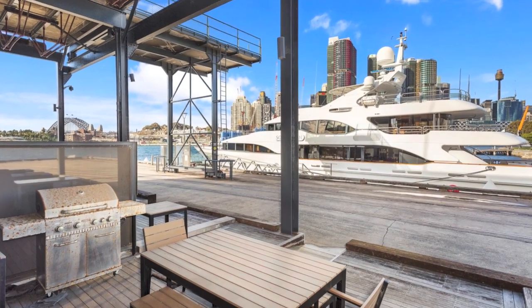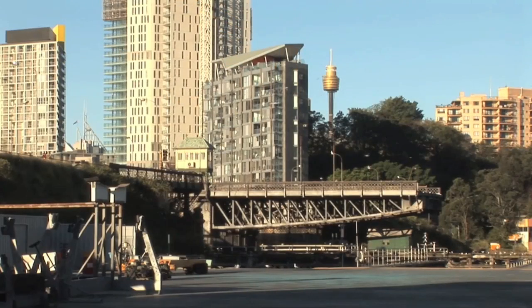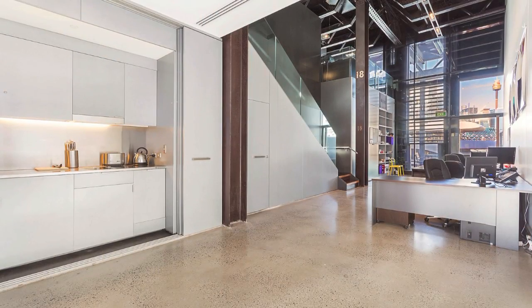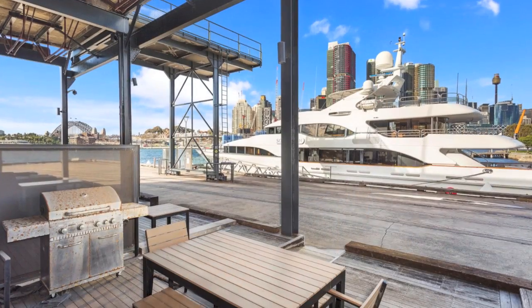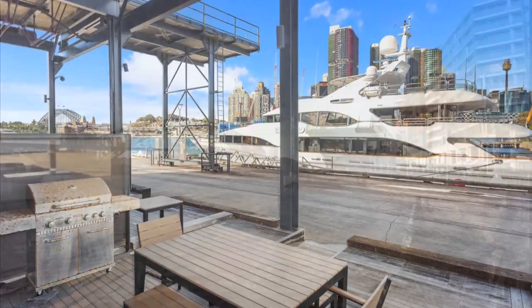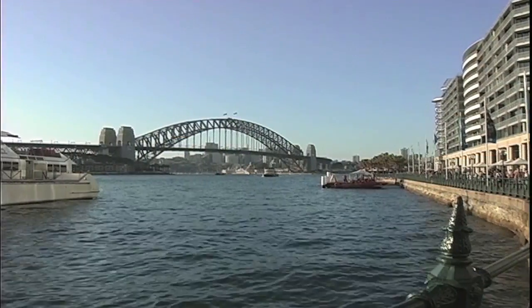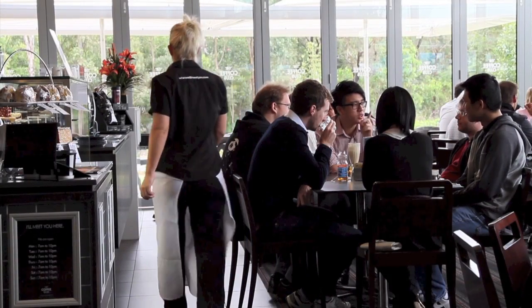Deans Property has recently been appointed exclusive agents to find a tenant at 26-32 Parama Road, Pyrmont. Located on the Pyrmont Point Peninsula, Jones Bay Wharf offers world class commercial office space. A short walk to Sydney's tech hub, Pyrmont Bridge and Darling Harbour. Close to the CBD, public transport, restaurants and bars.